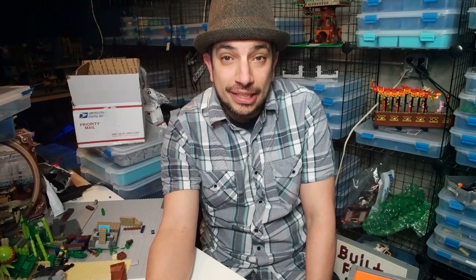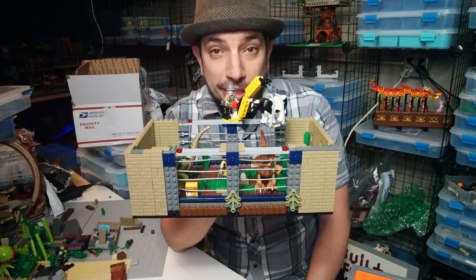Hey everyone, welcome to Built from Bricks! I'm Brian and today I'm giving you a new exhibit for the Dystopian Zoo. I have created a dinosaur enclosure. There was a dinosaur enclosure in the old zoo, and it's moved to the new zoo. This is the newly created dinosaur enclosure.